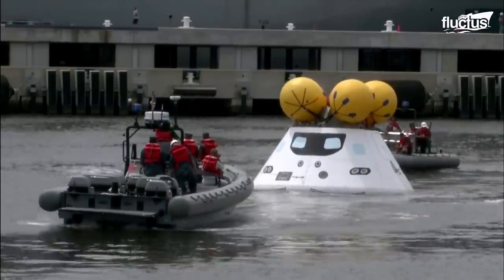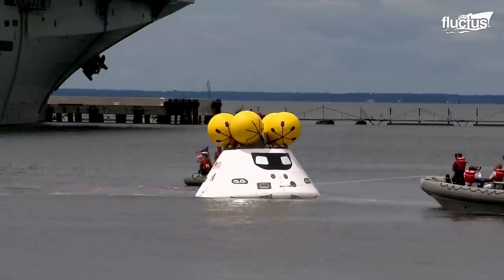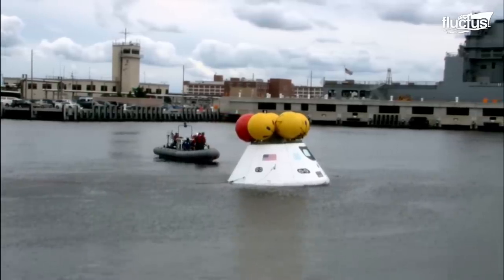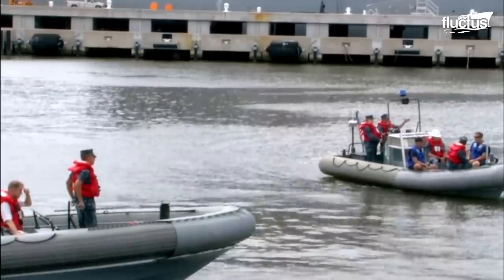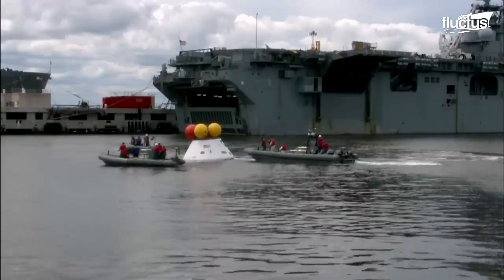Therefore, it's up to the U.S. Navy to locate the capsule and recover it as quickly as possible. In this case, the crew of the USS Arlington is using fast boats and hooks to direct the capsule into the ship's well deck.